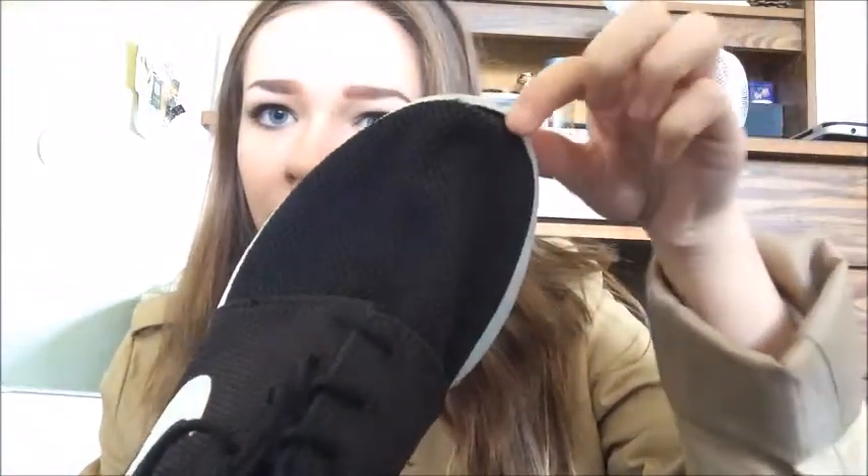Another fashion favorite of mine is these Nike shoes. I'm sad to say this pair is falling apart, and I'm not sure if it's from working out or the machines I've been using. I've been wearing them to the gym and on normal days — I really need another pair in a different color.